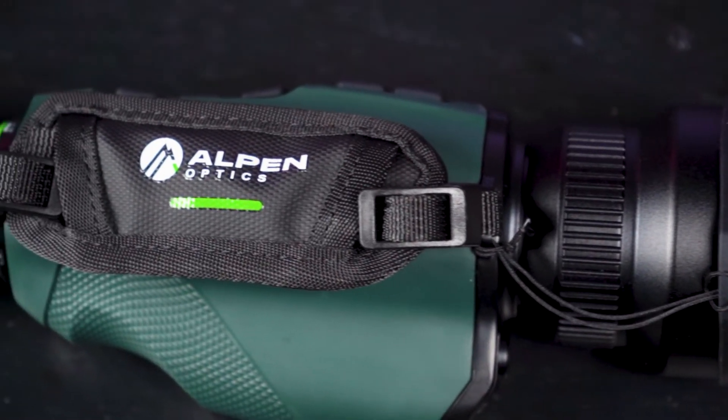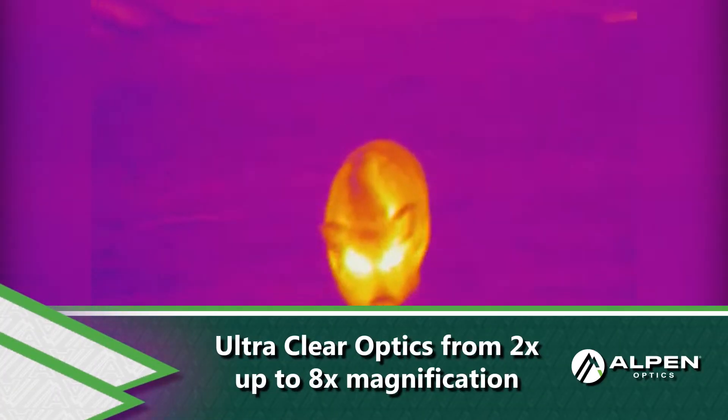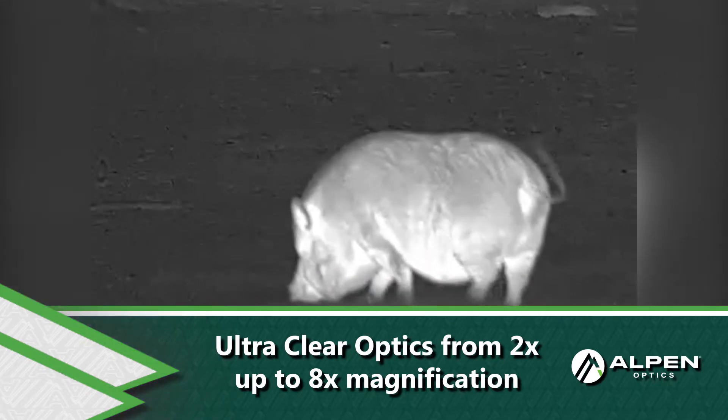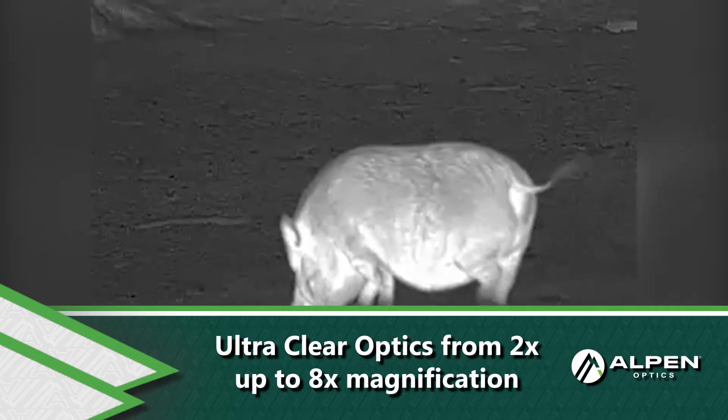For versatility, a digital zoom function lets you scan an area at two times magnification for even broader views, and then increase magnification up to eight times once a target is identified.